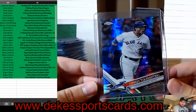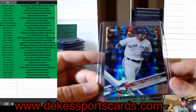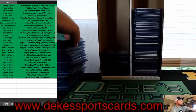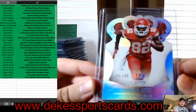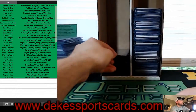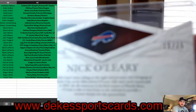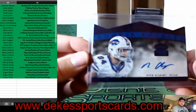For the Blue Jays, a nice refractor card. For the Chiefs, Dwayne Bowe out of 199. For the Bills, a Nick O'Leary auto — rookie auto out of 25 — nice hit, Bills.